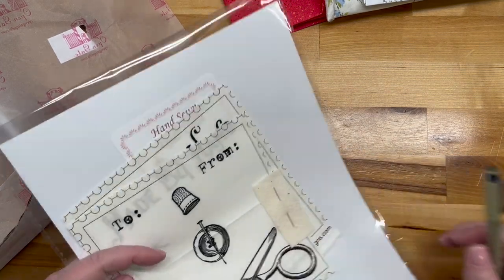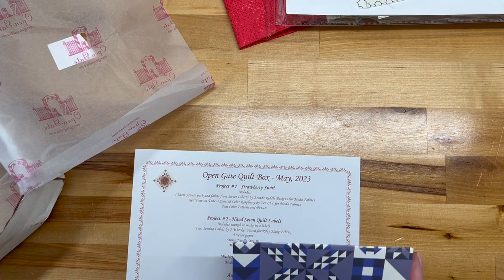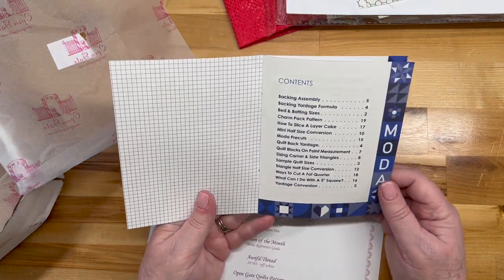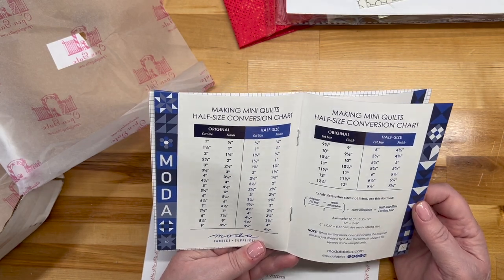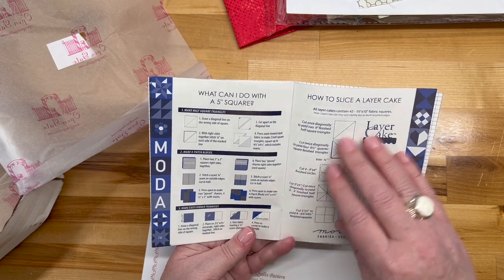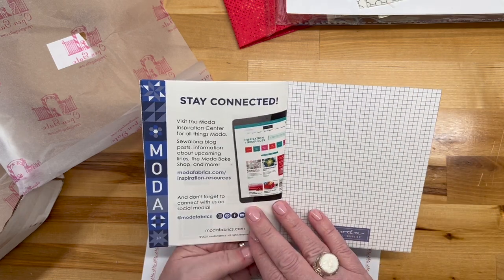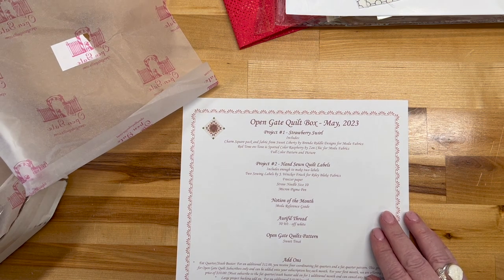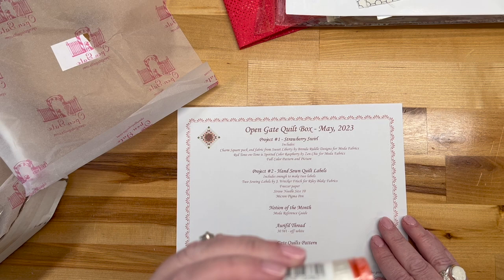That's super cute — I would definitely, definitely use those 100%. Notion of the month: a Moda Reference Guide for fabrics and supplies. It covers conversions and mini quilts — explains what pre-cuts are, how to do a five-inch square, how to slice a layer cake, how to cut a fat quarter. That is super awesome! We've also got some thread — red or fill, color 6722 — I don't believe I've ever used that color.